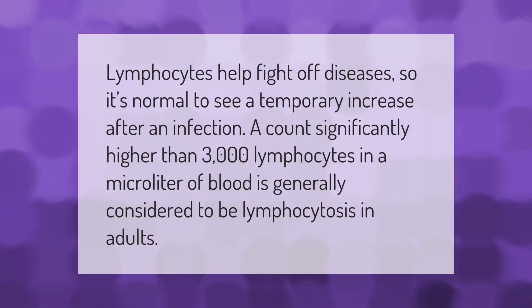Lymphocytes help fight off diseases, so it's normal to see a temporary increase after an infection. A count significantly higher than 3,000 lymphocytes in a microliter of blood is generally considered to be lymphocytosis in adults.